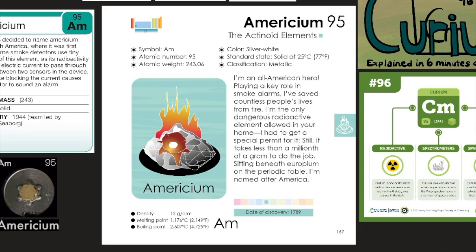I'm an all-American hero. Playing a key role in smoke alarms, I've saved countless people's lives from fire. I'm the only dangerous radioactive element allowed in your home — I had to get a special permit for it. Still, it takes less than a millionth of a gram to do the job. Sitting beneath curium on the periodic table, I'm named after America.